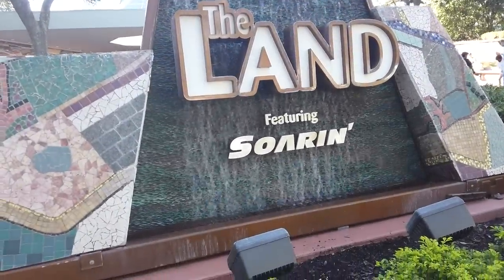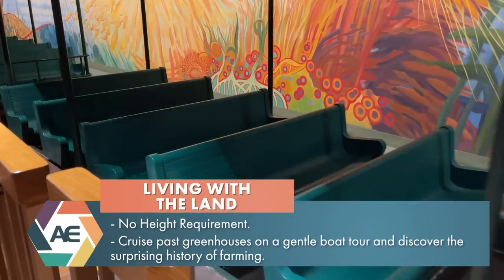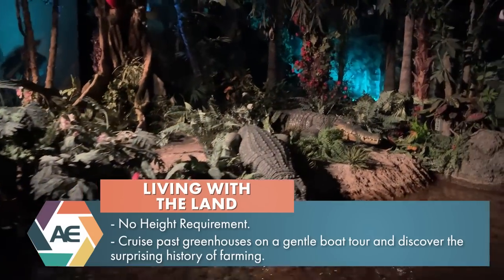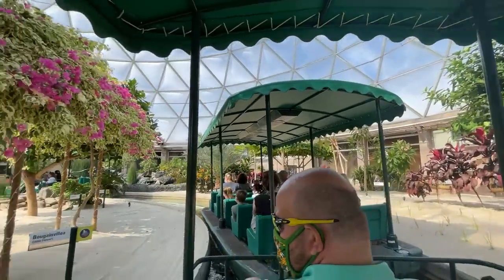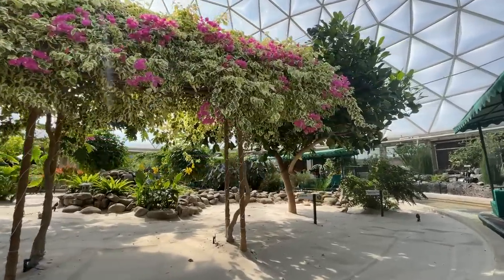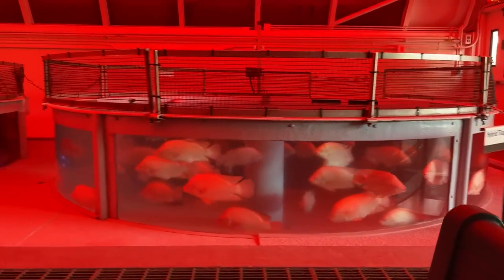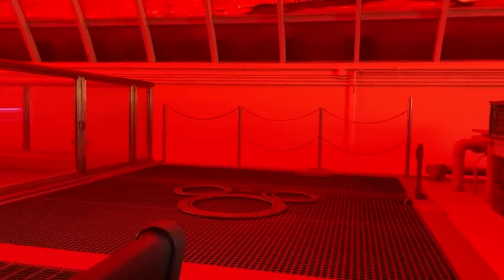The Land is a pavilion that features all things land and earth related. Living with the Land is a slow-moving boat ride where you travel through three very distinct ecosystems before visiting an experimental greenhouse. This attraction wasn't always a fan favorite — it just used to be a thing that existed — but then the Disney fandom picked it up and decided it was actually a really nice, relaxing ride with cool rushing water tones and great sounds. It became like light ASMR for farming. If you're hoping for a specific seat or row, you can ask the cast members — they're usually great about accommodating that, because Living with the Land doesn't have long waits.